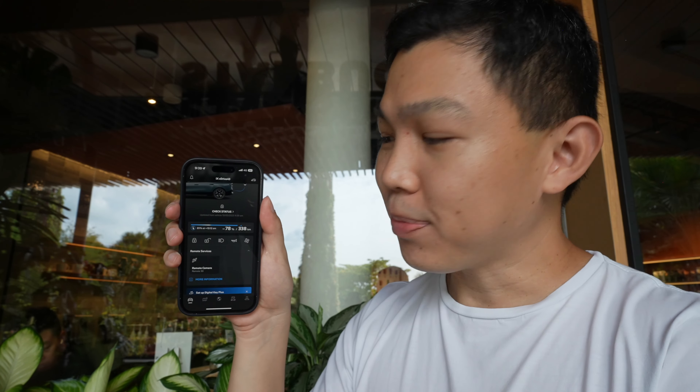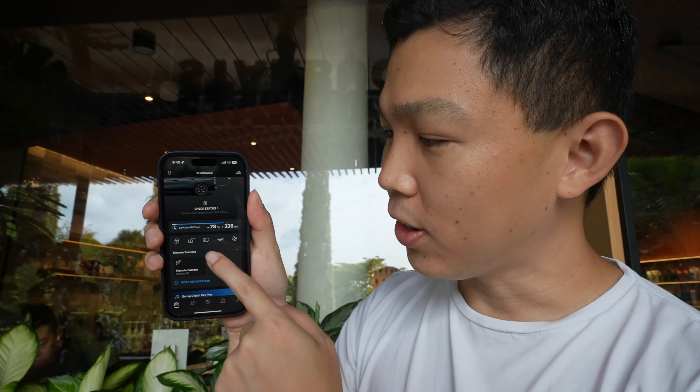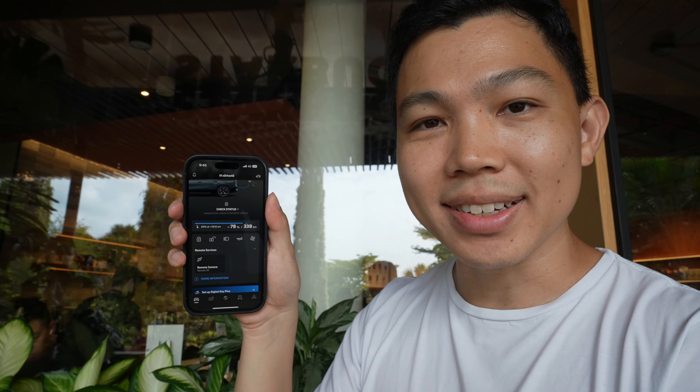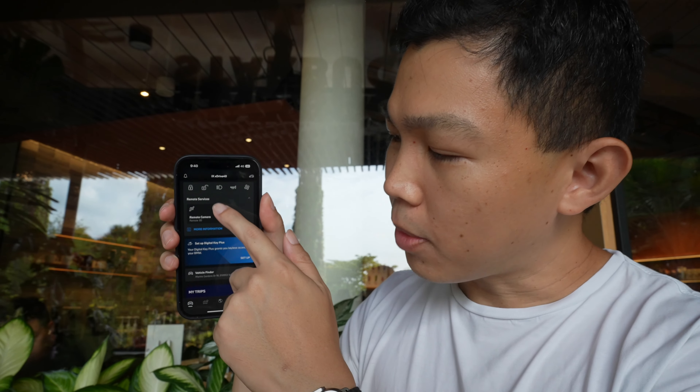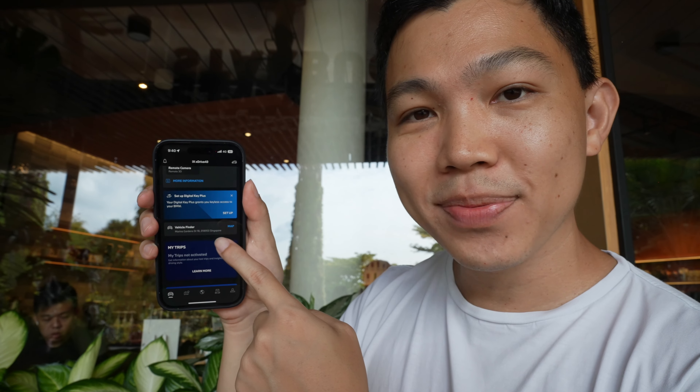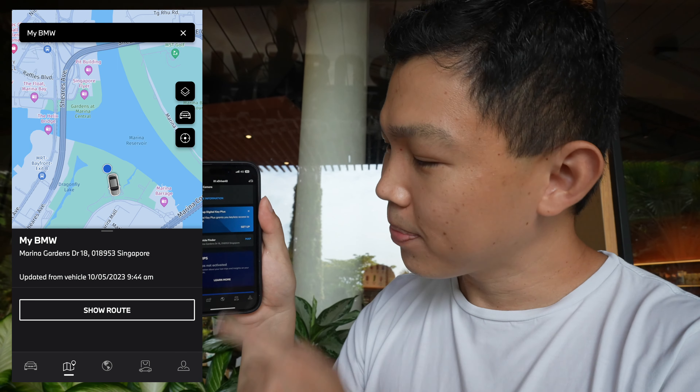There are other handy features in the app. You can lock and unlock the car, turn on the headlights, use the horn, and turn on climate control to cool down the car as you enter it. On top of that, you can turn this into a digital key with just two physical keys. You can also find the location of your car in the vehicle finder — so this car is in the SP charging station below at basement one. There are also other handy features like trips and charging. BMW has built a great app and kudos to them.